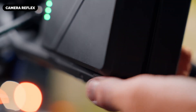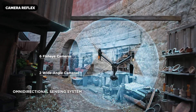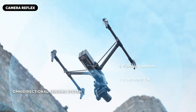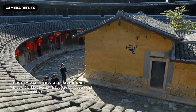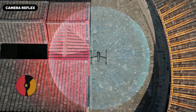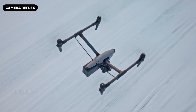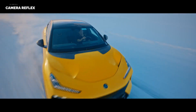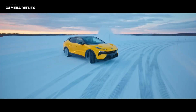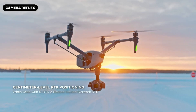In the ever-evolving landscape of aerial cinematography, DJI has consistently been at the forefront, delivering drones that blend innovation with performance. The Inspire 4, designed to meet the rigorous demands of filmmakers and content creators, is speculated to integrate state-of-the-art technology to offer unparalleled image quality, flight precision, and creative flexibility.